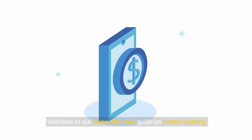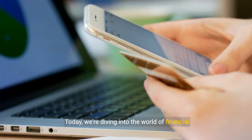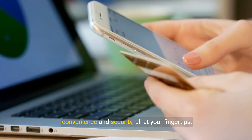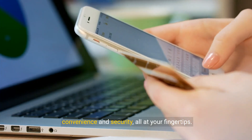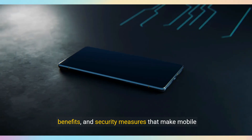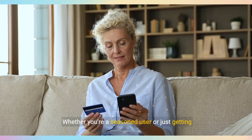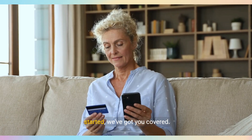Welcome to our comprehensive guide on mobile banking. Today, we're diving into the world of financial convenience and security, all at your fingertips. In this video, we'll unpack the key features, benefits, and security measures that make mobile banking essential. Whether you're a seasoned user or just getting started, we've got you covered.